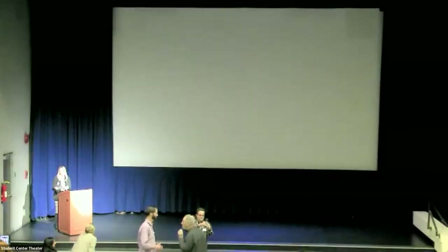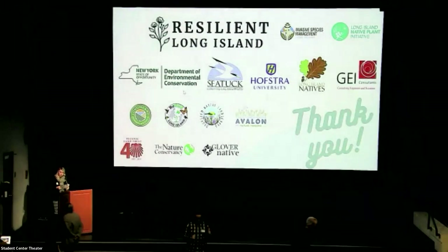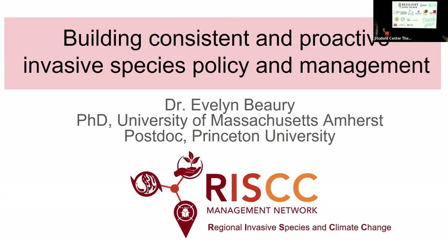Thank you Eric for sharing your knowledge and expertise with us today. Now introducing Dr. Evelyn Bury, postdoctoral research associate at Princeton University, presenting on building consistent and proactive invasive species policies and management. Evelyn received her PhD from the University of Massachusetts Amherst, where she studied the spatial ecology and biogeography of plant invasions in the context of climate change, including research on management and policy of invasive plants and working with stakeholders to proactively prevent invasive plant introductions.